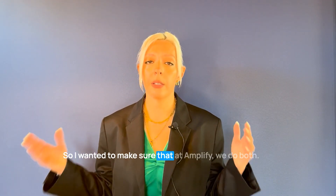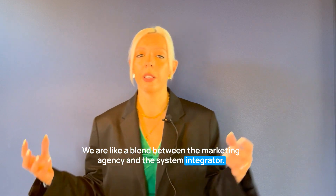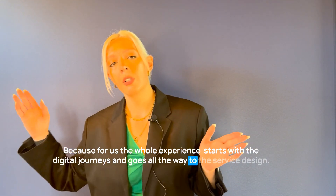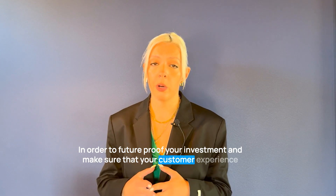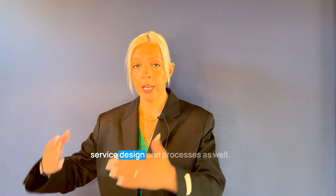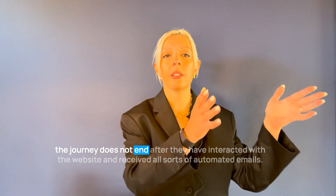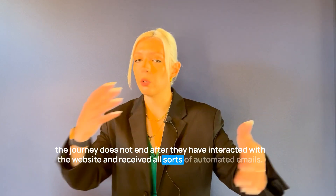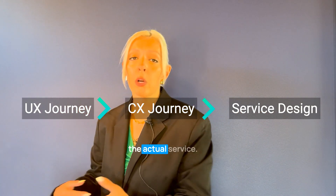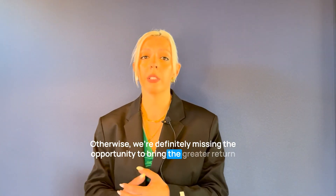At AmplifyDX we do both — we're a blend between a marketing agency and a system integrator, because for us the whole experience starts with digital journeys and goes all the way to service design. In order to future-proof your investment and ensure your customer experience transformation delivers maximum output, it's really important to align your service design and processes as well. The reason is that for customers, the journey doesn't end after interacting with the website or receiving automated emails — it continues all the way through when they receive the actual service. Otherwise, we're definitely missing the opportunity to bring a greater return.